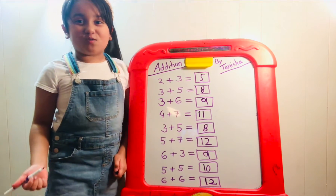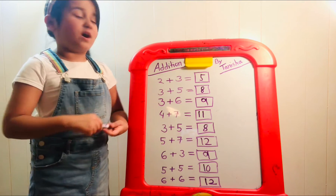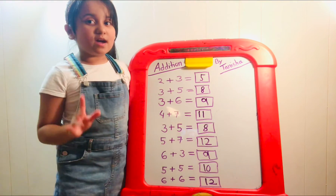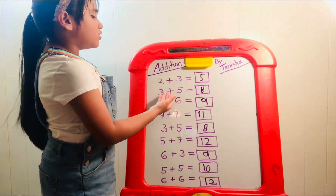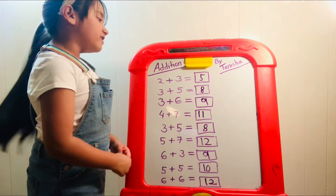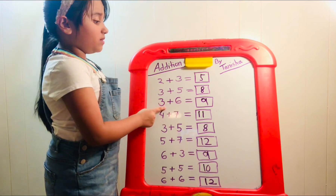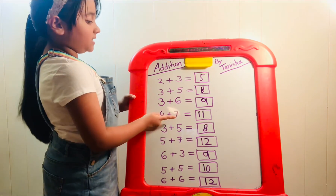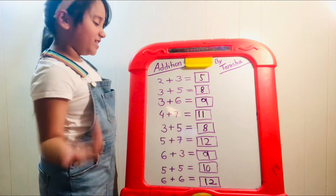Wow, that was so easy — we did all of these! Let's double-check. Two plus three: we have two and add three more, which is five — correct! Three plus five: five, six, seven, eight — correct! Three plus six: take six and add three more — seven, eight, nine — that must be nine, so we are right. Four plus seven: take seven, add four more — eight, nine, ten, eleven — must be eleven. That is so fun, I love math!